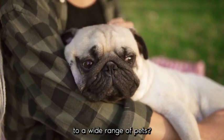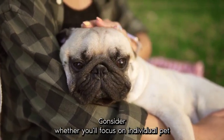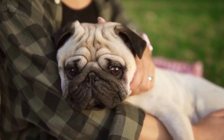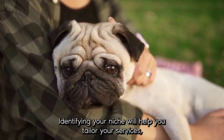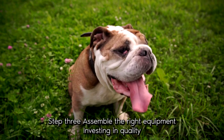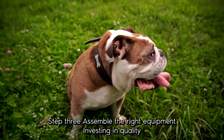Consider whether you'll focus on individual pet owners, pet-related businesses, or both. Identifying your niche will help you tailor your services, marketing strategies, and pricing accordingly. Step three: assemble the right equipment.